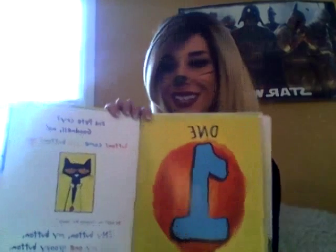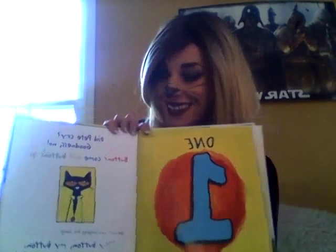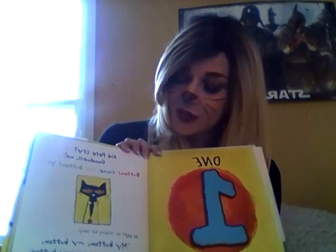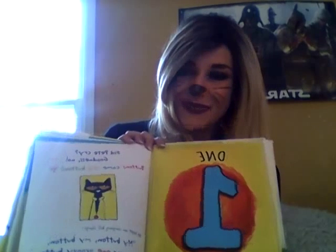Did Pete cry? Goodness, no. Buttons come and buttons go. He kept on singing his song: my button, my button, my one groovy button. My button, my button, my one groovy button.